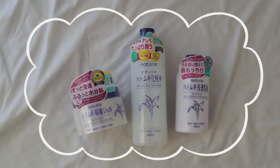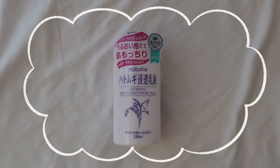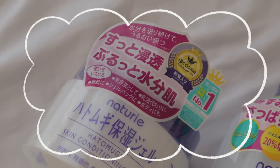I also got the Naturie Skin Conditioning Milk and Gel — light and fast-absorbing hydrating moisturizers. The milk has a creamier texture and the gel version is best for humid, hot countries like the Philippines where you sweat a lot. These are highly rated on @cosme — there's a Cosme number one ranking on the packaging. If your product is Cosme-ranked, it's supposed to be really good.